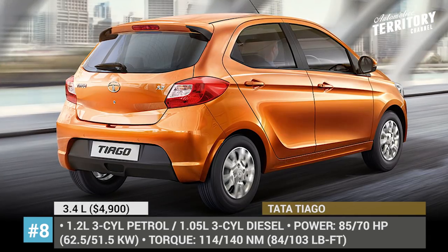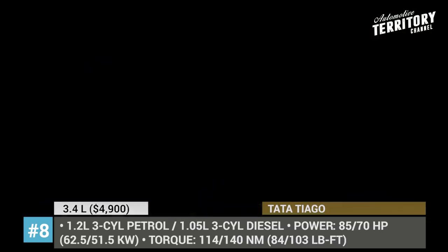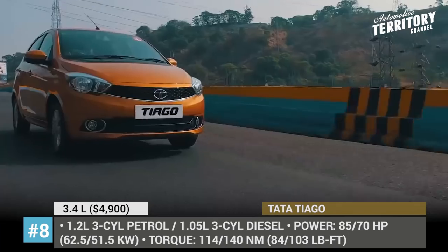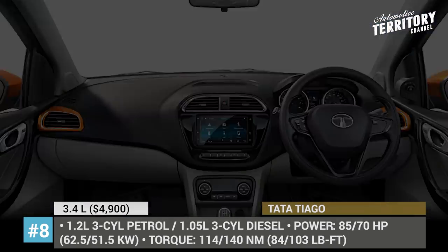Tech features include a Connect Next 7-inch touchscreen system by Harman with Android connectivity, dual airbags, rear parking sensors, ABS with EBD, and automatic temperature control.